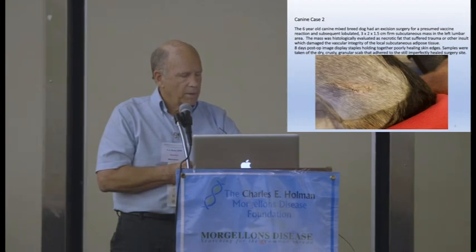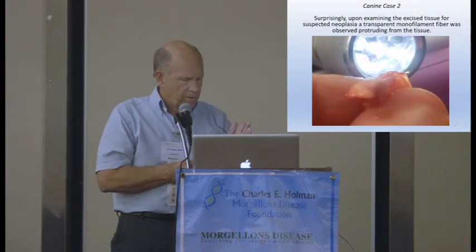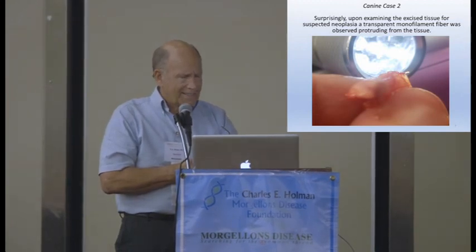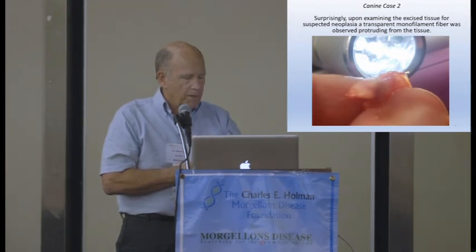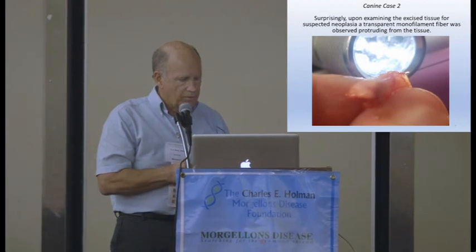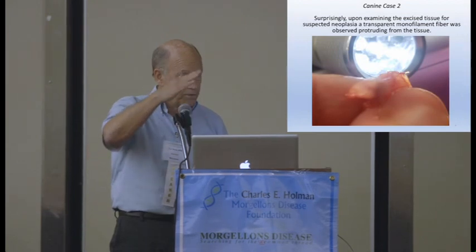When the dog came back for a checkup, it was healing pretty well but there was some crustiness around it. I recalled that I'd saved the fatty deposit, because when I sectioned it and was taking it over to put it into the formalin, I noticed something shiny sticking out of it. So I sent that section in knowing there was a fiber in there, but the pathologist didn't see it. I think why is that they take such a fine slice that you could have any fiber in or around it and you're not going to see the length or depth of it.